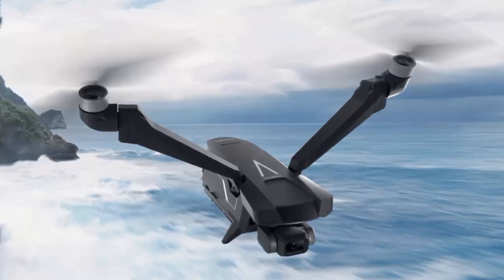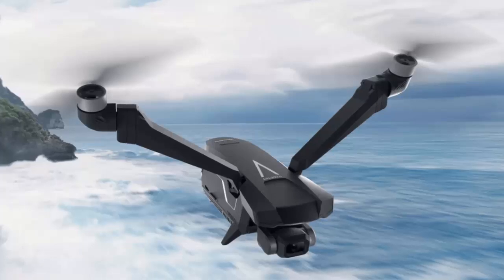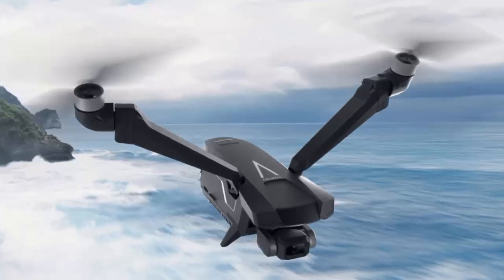Pricing remains a mystery, but one thing's certain: the Falcon Mini is a game changer. Could it change the future of drones? Let us know in the comments, and don't forget to like and subscribe for more cutting-edge tech.